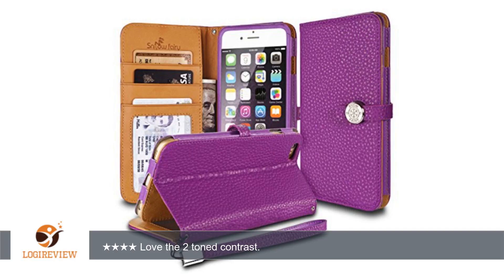I do not own 100 phones. I use every single case and wallet I review. I'm a woman with a fashion issue — I like my case to match my outfits.